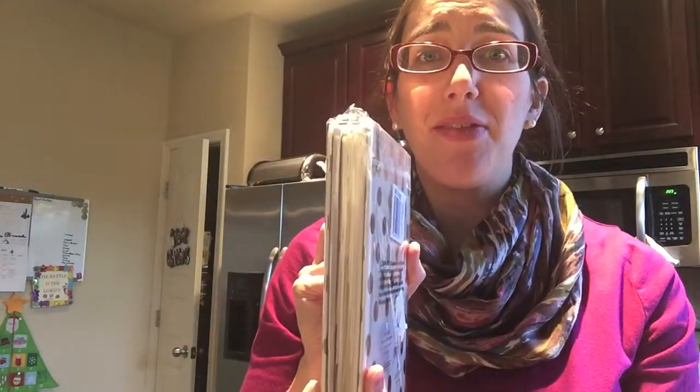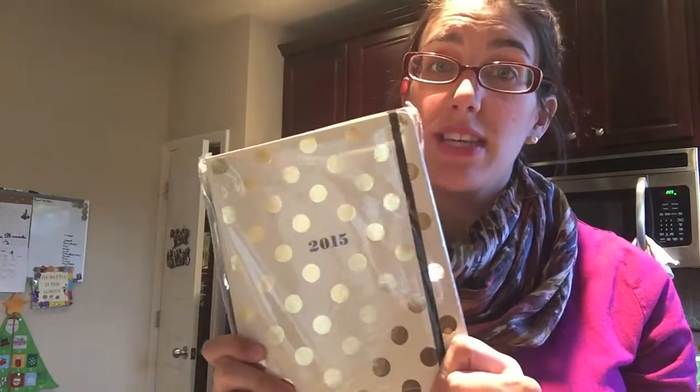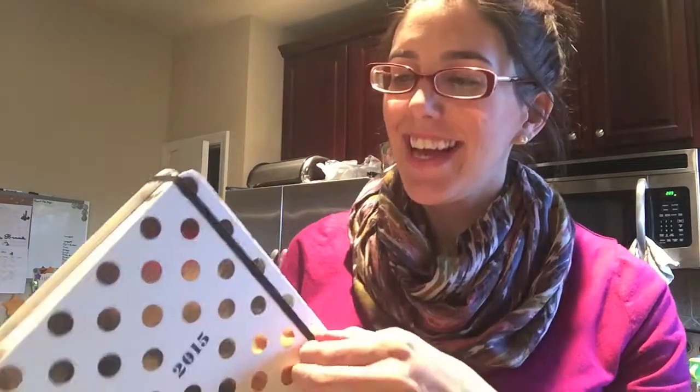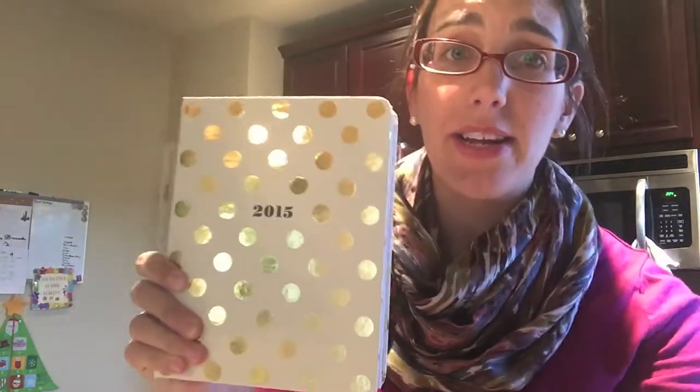Oh wow, this is so much bigger than I thought it was gonna be — look how thick that is! I love the gold polka dots, that is so cute. I'm a huge polka dots fan and I really like gold, so that's really awesome. Here it is out of the packaging, so cute — I'm totally obsessed! I know I'm going to become a planner lover from now on. I didn't even mention this is a Kate Spade planner, which I know are super super expensive.